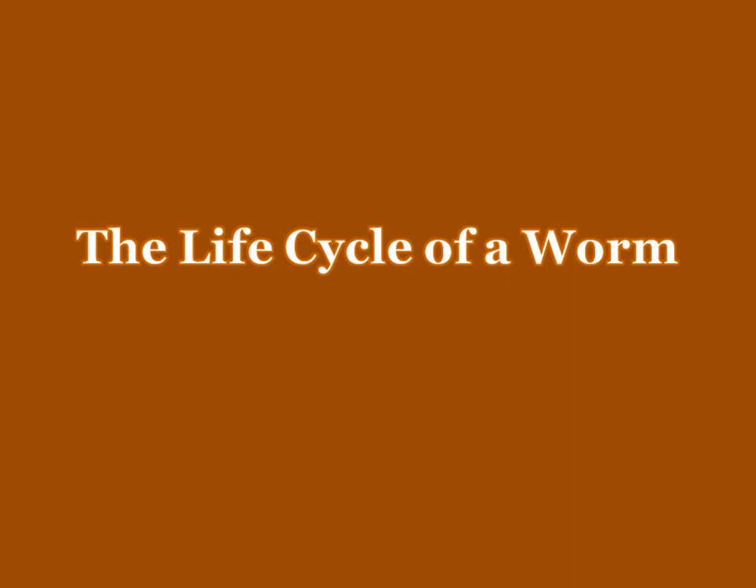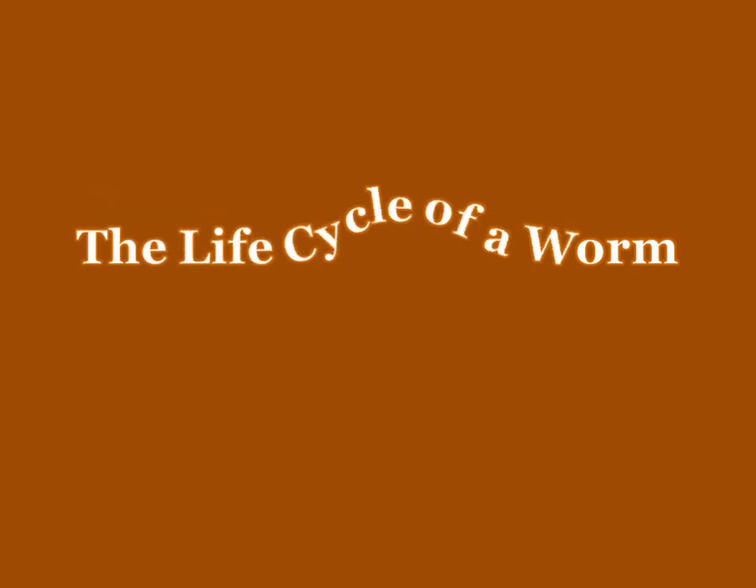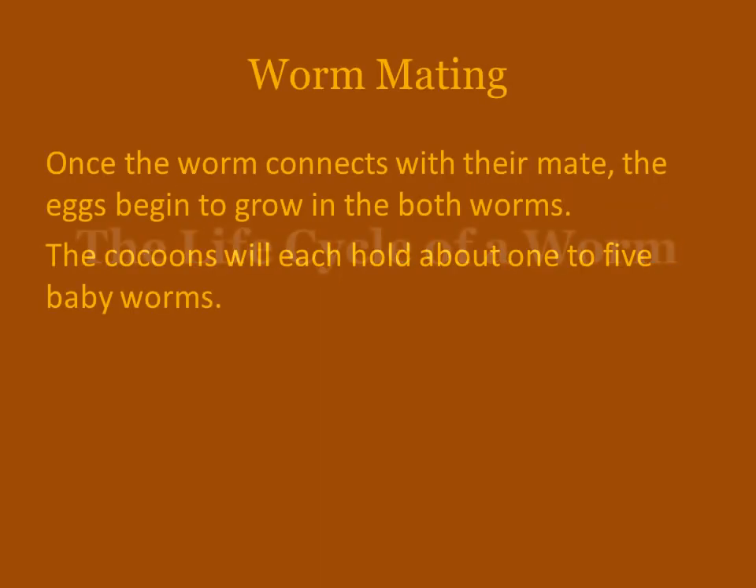Today I would like to talk about the life cycle of a worm. First I'm going to tell you about the mating.